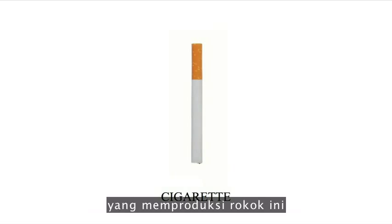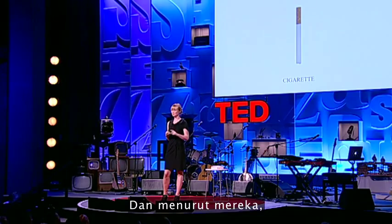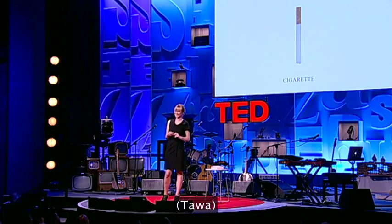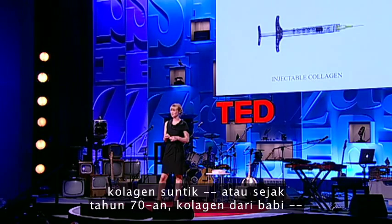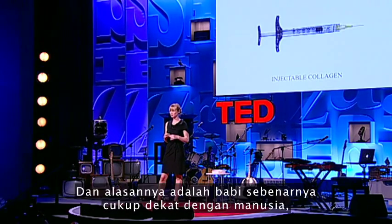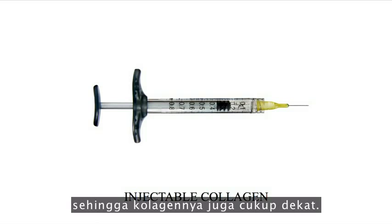There's actually a company in Greece that produces cigarettes that contain hemoglobin from pigs in the filter. According to them, this creates an artificial lung in the filter — so this is actually a healthier cigarette. Injectable collagen: since the 70s, collagen from pigs has been used for injecting into wrinkles, and the reason for this is that pigs are actually quite close to human beings, so the collagen is as well.